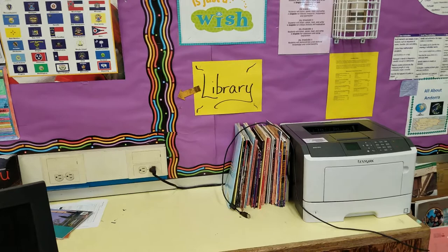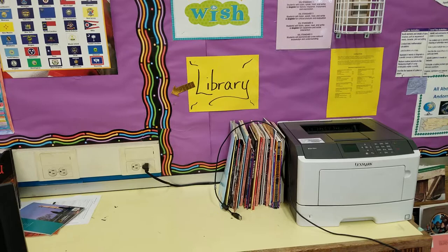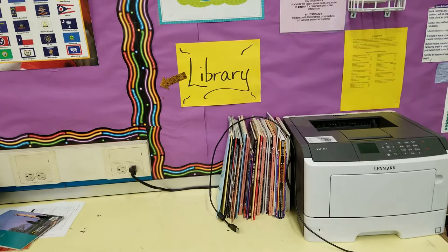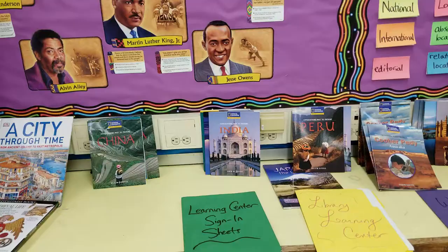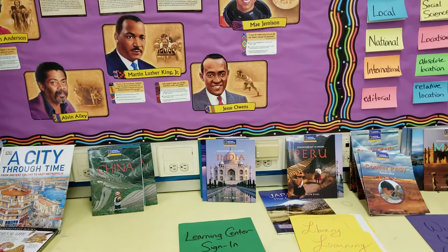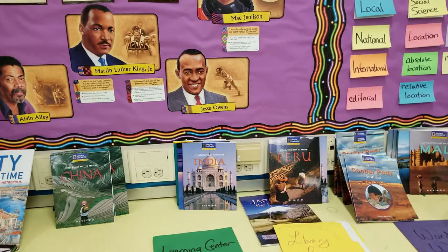There are two classroom libraries — one for the 6th grade and one for the 7th grade. They contain books for both grade levels that coordinate with the curriculum. For the 7th grade, there are books about historical events that happened in the United States, as well as books about the different states. For the 6th grade, there are books about countries they have learned about, like India, China, and Peru.